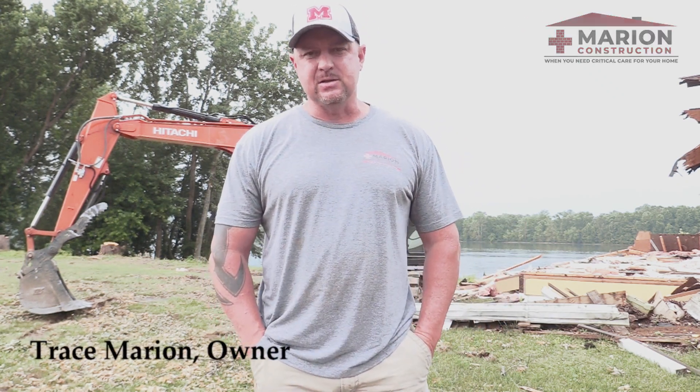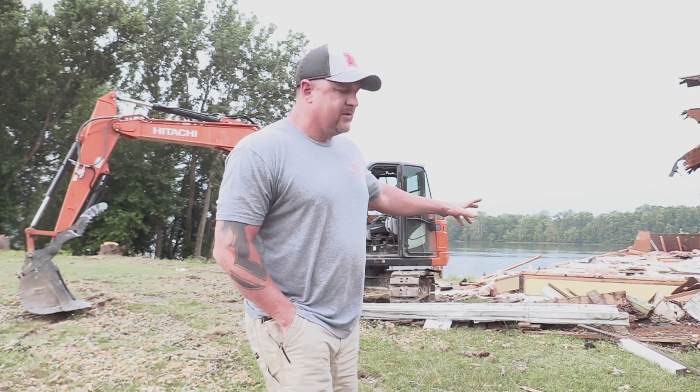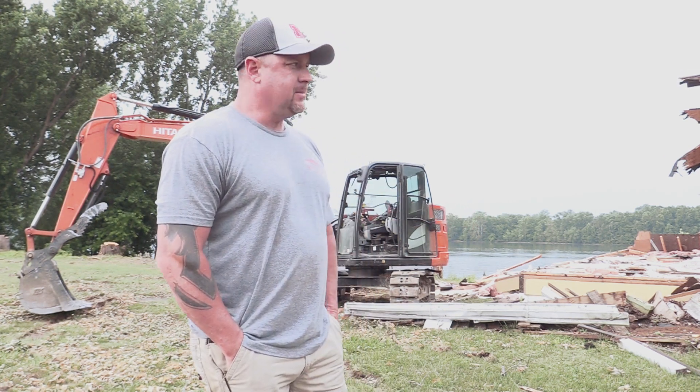Good morning everybody. We're in Ravenswood again this morning. We've been kind of blowing this project up because it's exciting — a lot of good stuff going to happen. So this morning we're actually doing the demolition of the old building. As you can see in the background, we've got the front piece tore off.